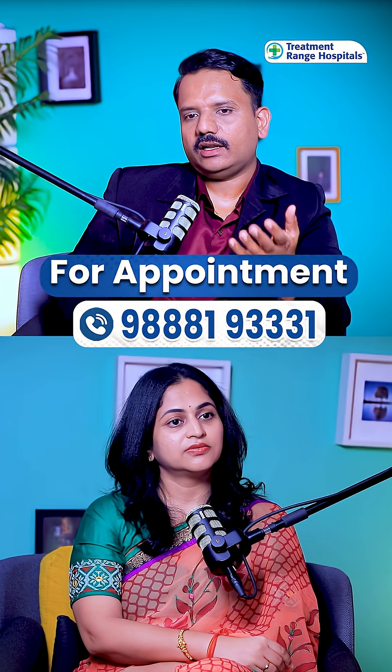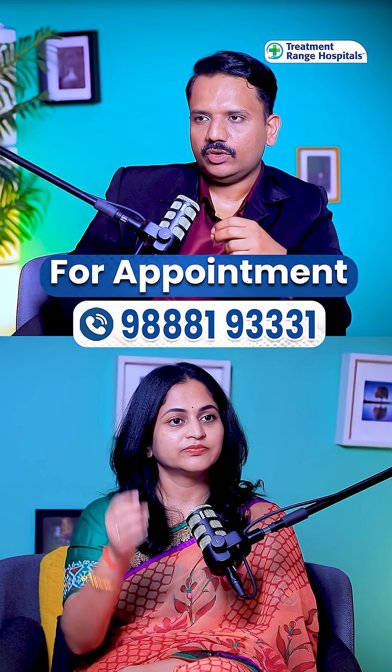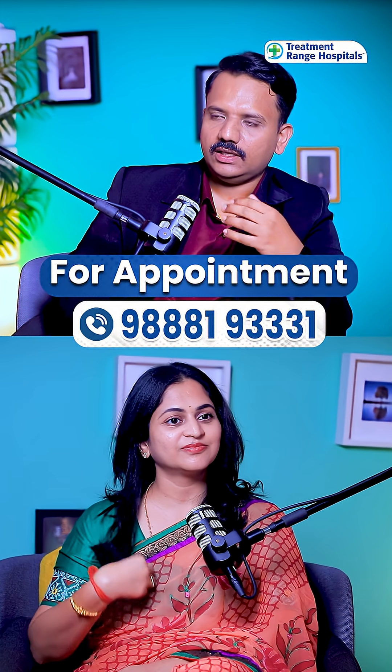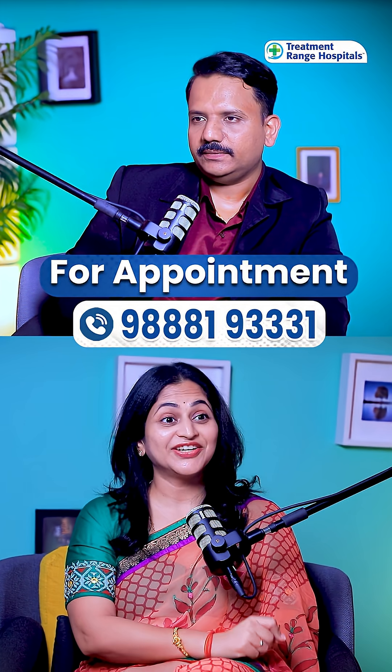Normally, any tendon tear will generally take 3 to 6 weeks to heal. But if you give PRP in the right amount and with the right technique, it will fasten the healing process and the athlete can return to athletic activities at an earlier period.